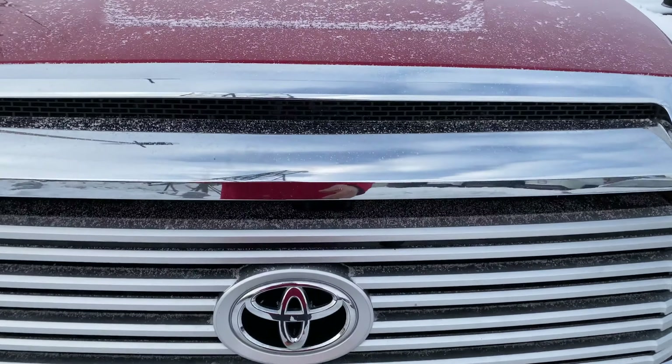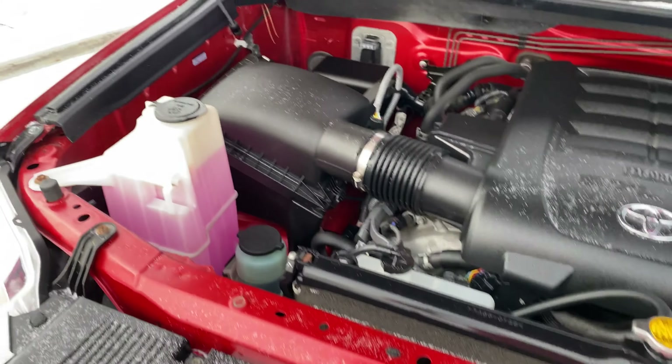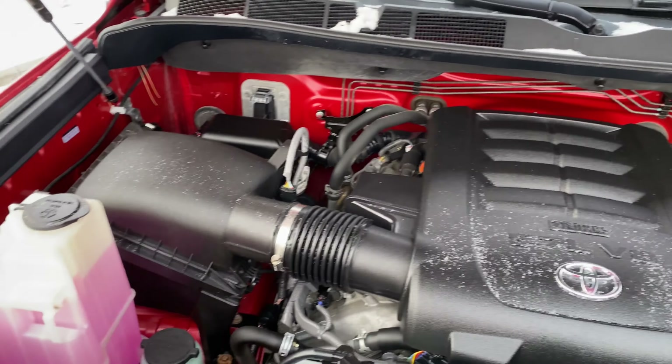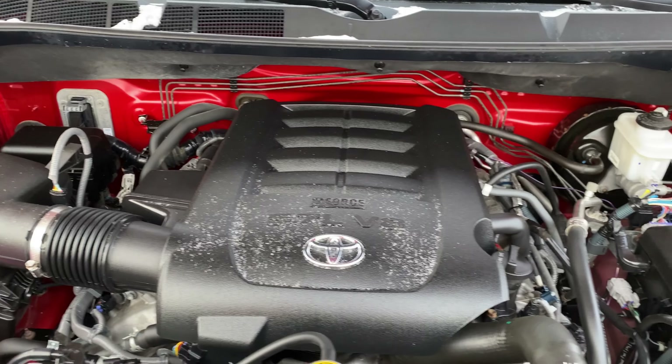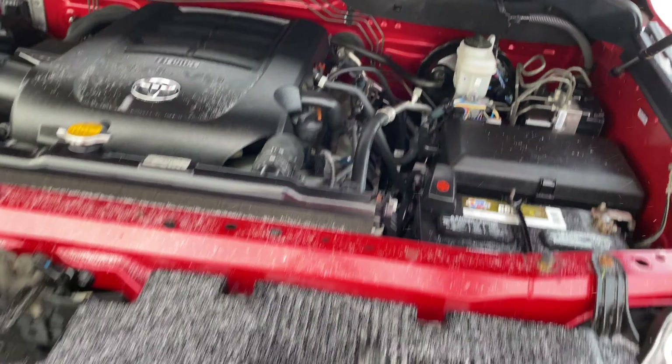This has got a 5.7-liter V8. I'll jump in and show you that — it's in very good shape. Still purrs. These things will last a long, long time. 100,000K is just breaking in on a Tundra. Again, great overall vehicle.